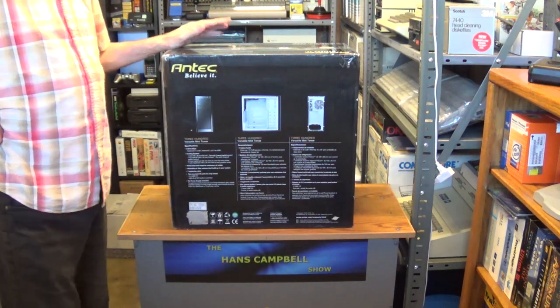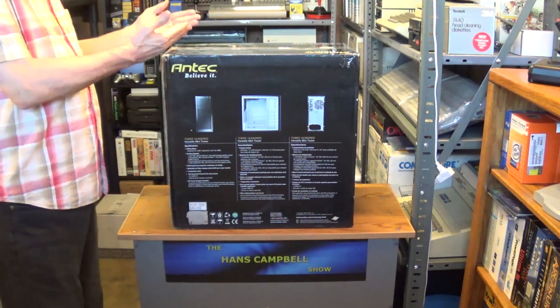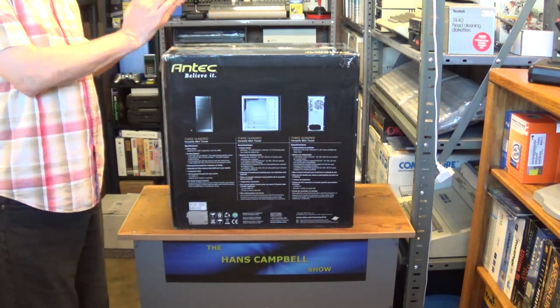After a quick commercial break, we'll take the case out of the box and take a look at it.